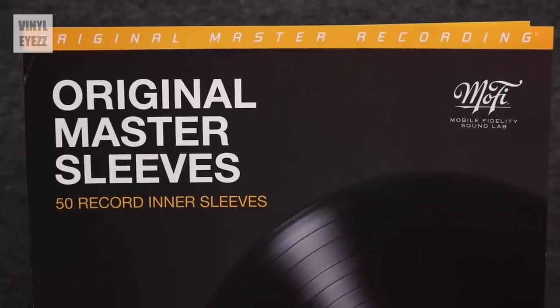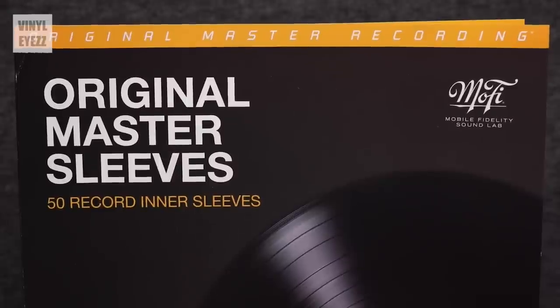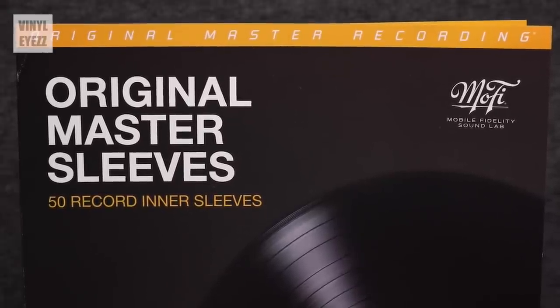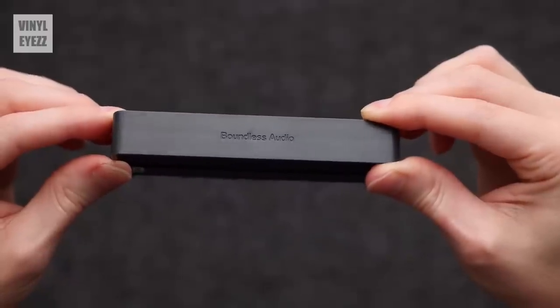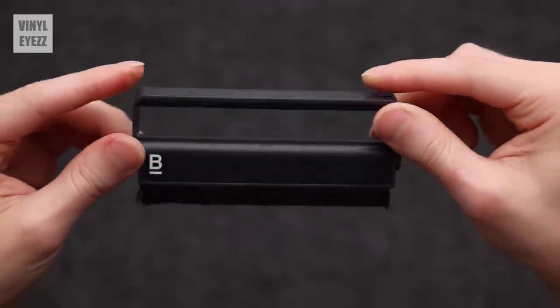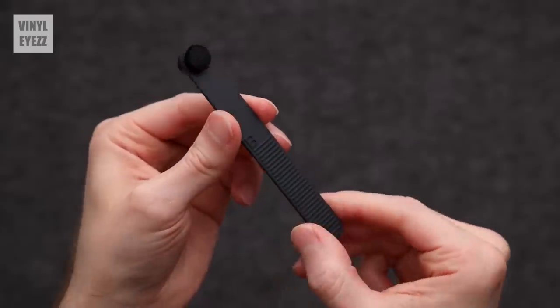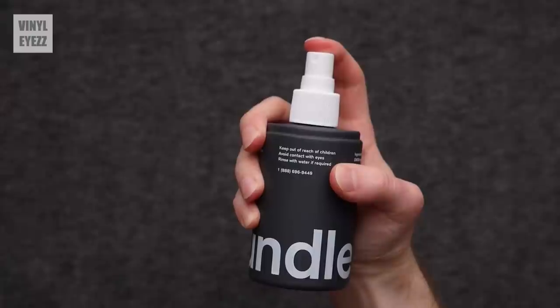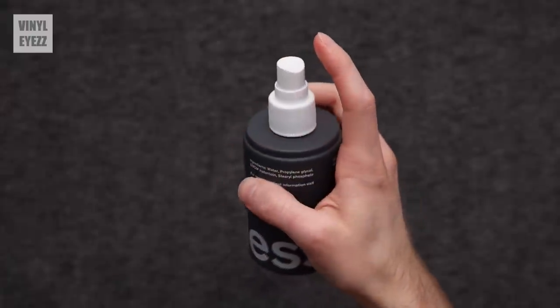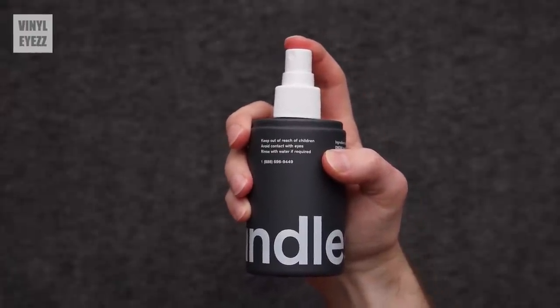What's your favorite vinyl or turntable accessory? I've always loved the Mobile Fidelity Sound Lab inner sleeves because they do a great job of protecting your records from getting scratched. And lately I've been really liking the Boundless Audio record cleaning accessories — right now I have their anti-static brush, their record needle brush, and their cleaning solution. They're all great, and they also have a matte gray finish which looks pretty cool.